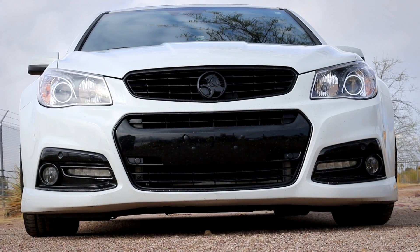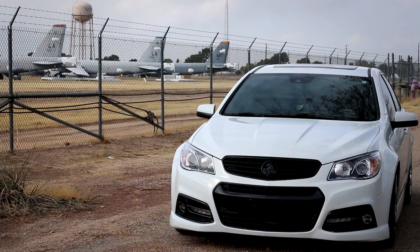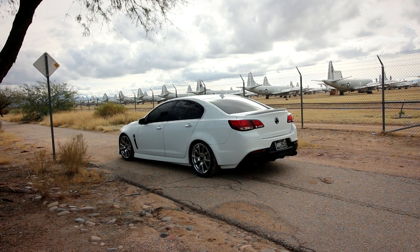The owner removed the Chevy emblems and the SS badges on the trunk, and it has the Holden emblems that came on this car in Australia where it originates from. I really like that touch because people will see this and go 'what is that?' — they have no idea. It just kind of sets it apart. The combination of a white car with the black badges and the CTS-V wheels looks really clean.